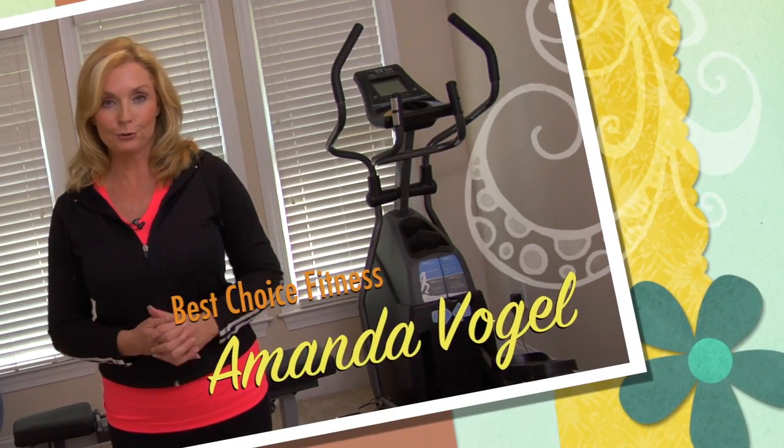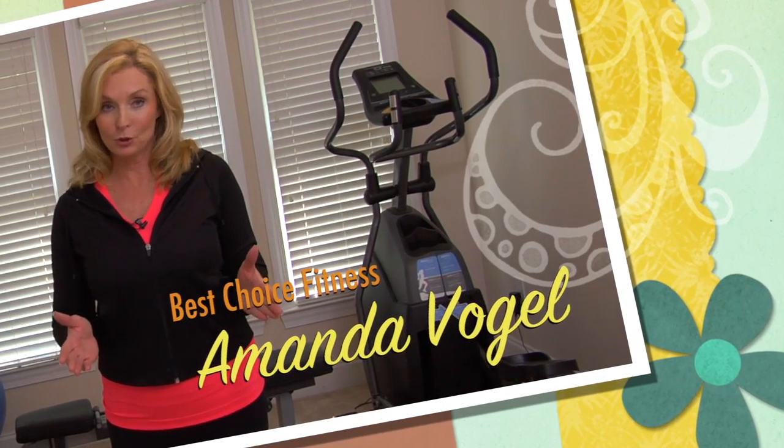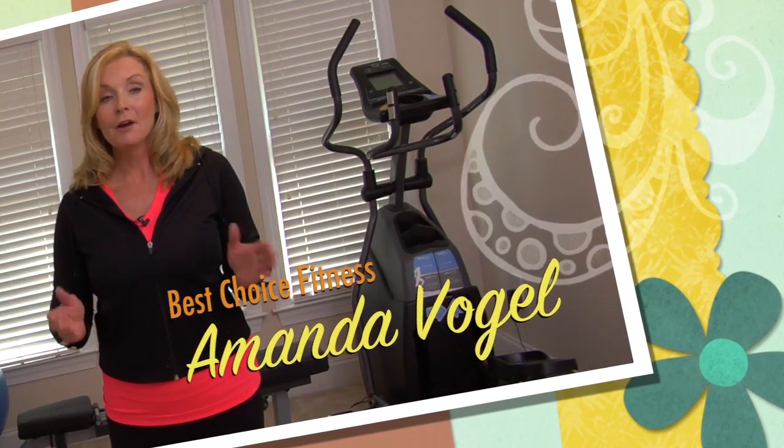Congratulations on your decision to lose weight and for choosing the Best Choice Changes weight loss program. Over the next 26 days you're going to be losing half a pound to two pounds each and every day. It's very exciting and you're going to love your new slim figure, but you may be wondering how you should incorporate a fitness program. I'm here to give you some tips and tricks on exactly what you should and should not do over the next 26 days to make sure you're not burning too many calories but you're still keeping your muscles nice and strong.